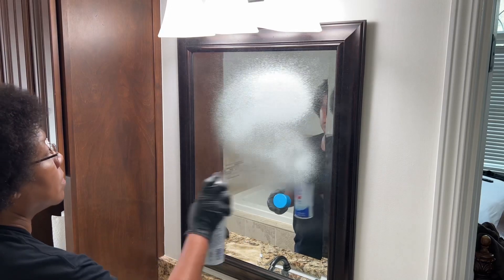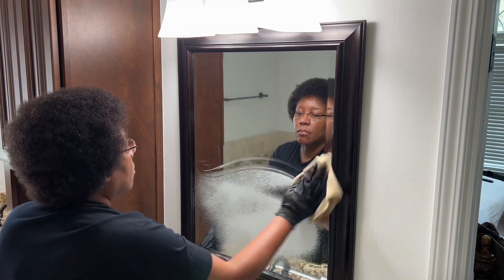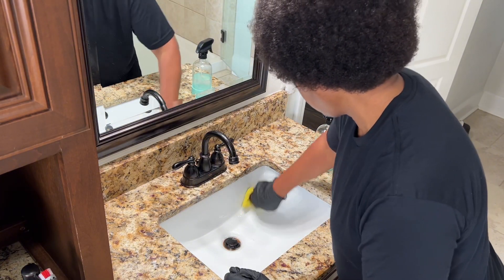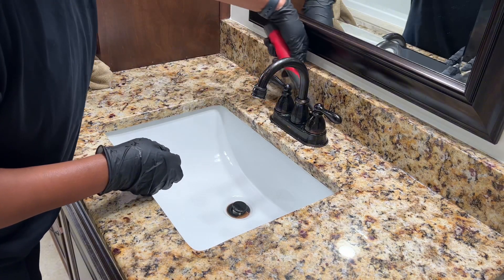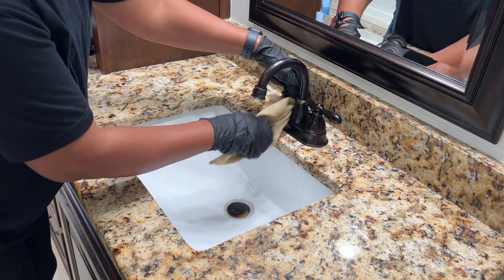I also like using Clorox wipes and microfiber cloths. The Clorox wipes are known for cleaning 99.9% of germs, but I like using them because it helps speed up the process of cleaning and disinfecting surfaces. I also like using microfiber cloths because their tiny fibers pick up the dirt and grime that most cloths don't.